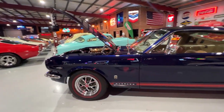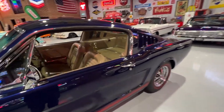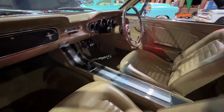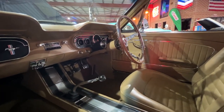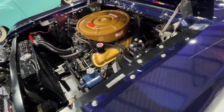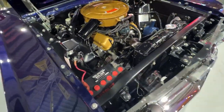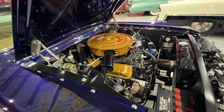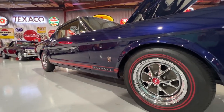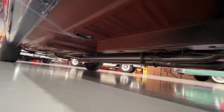65 Mustang Fastback — beautifully restored, full rotisserie done. It actually went to Motorex and the guy got a McGuire Superstar jacket after showing it there when it was first finished — I think around 2006. A code car with lots of GT options. It's got the 289 under the bonnet, power steering. Really neatly presented everywhere you look. Red oxide underneath. This is probably the nicest '65 Fastback we've ever had here, and we've had some really nice ones. Gorgeous car.